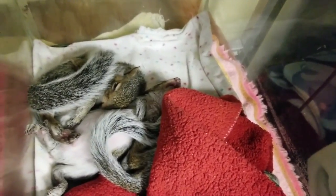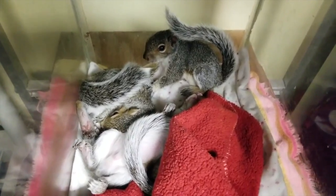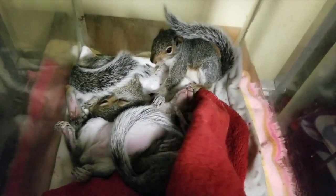Welcome to another Wild Baby Wednesday. Today we are going to talk about gray squirrels. These are a group of our five baby gray squirrels.